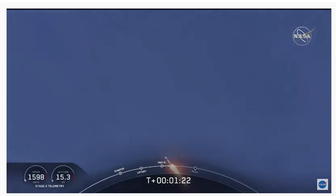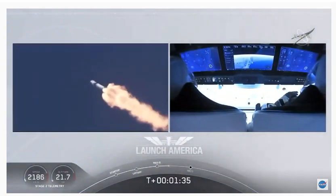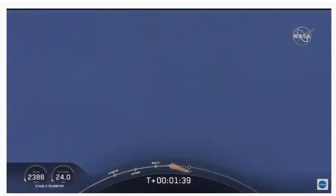Copy 1 Bravo. That's just the second abort zone that they're in. They'll continue on this until the first stage has done its job and they switch over to the second. At this point, Bob and Doug are pulling about 2.3 G's — 2.3 times Earth's gravity. Already moving at over 1,500 miles per hour.